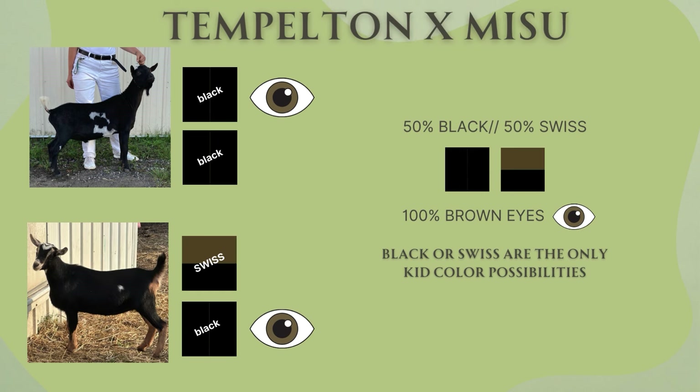Here we have Templeton and Nisu. Templeton is of course black. Nisu is a Swiss doe and she is carrying a black gene because her sire was chocolate. So 50% chance those kids are either going to be black or Swiss.